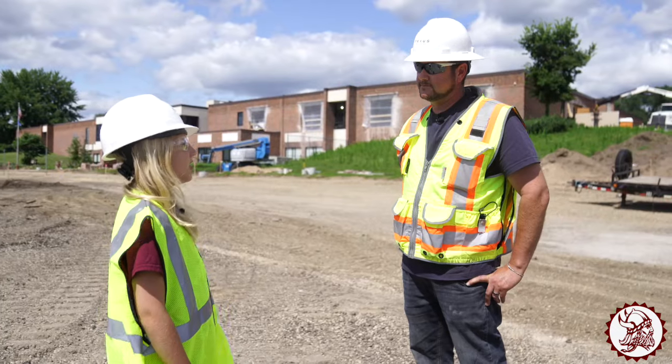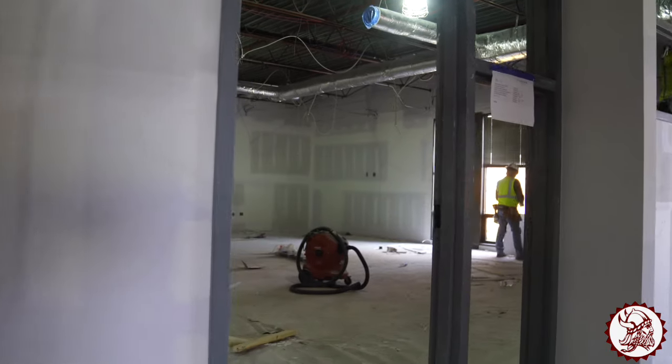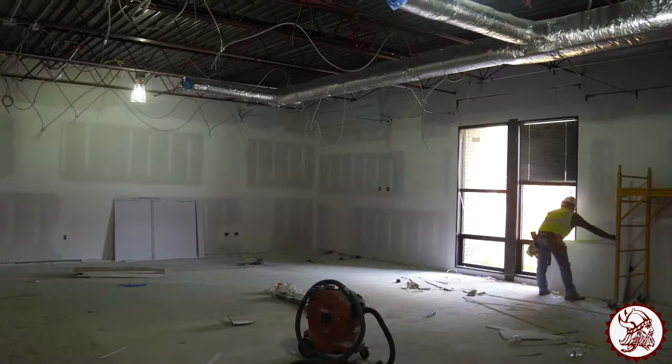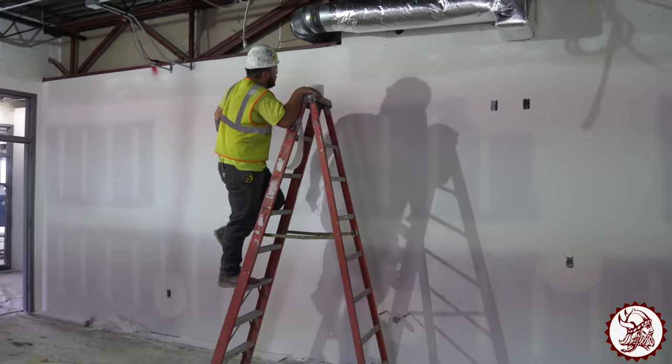Now that we've covered the outside, what do we have currently going on inside? Currently inside they're sheet rocking, putting new windows in and an HVAC system, and also they'll be starting to do some mud tape and new painting.